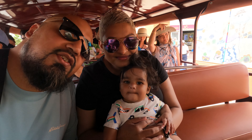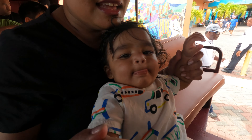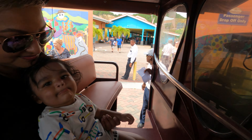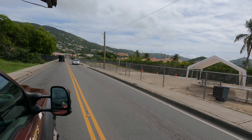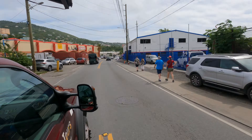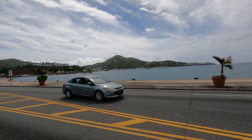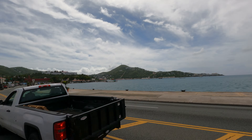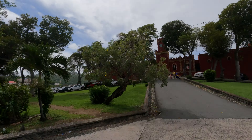We're going to the beach! We headed to Megan's Bay. Once you get off the ship there is a taxi stand where you can go ahead and grab a taxi. There are lots of them going to different parts of the island for different excursions. We decided to go check out Megan's Bay — we heard it's beautiful, so we had to go check it out.